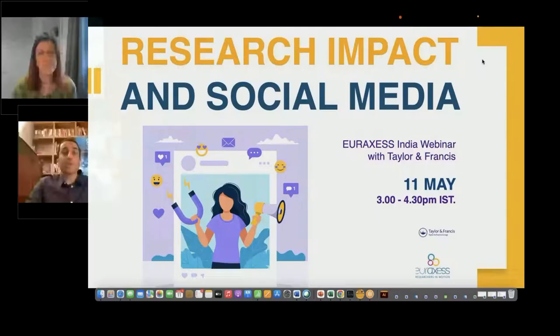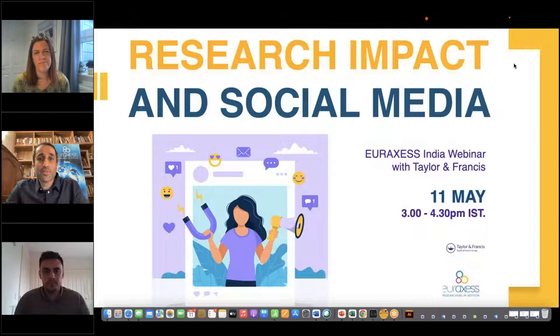Good afternoon to everyone joining from India and good noon to those joining from Europe. My name is Samrat, I am working for your access, and we are very proud to bring you another exciting webinar on how to get published in peer journals. This is a year-long series we are doing in partnership with Taylor and Francis.